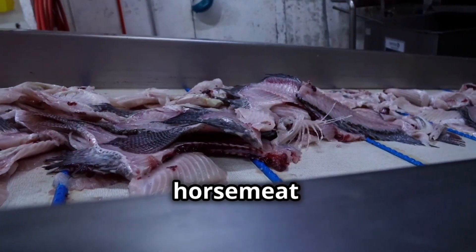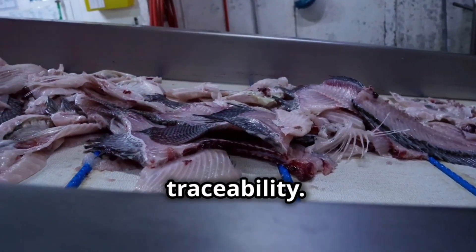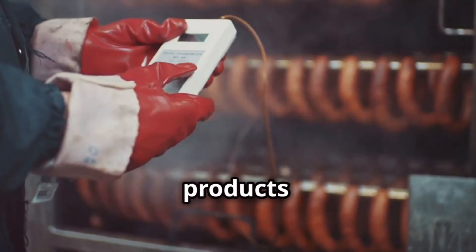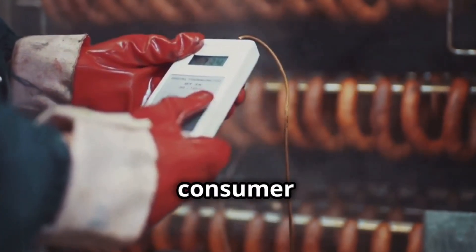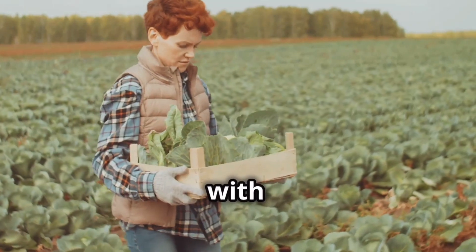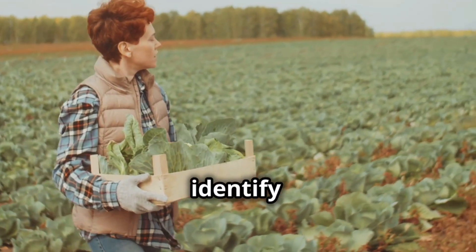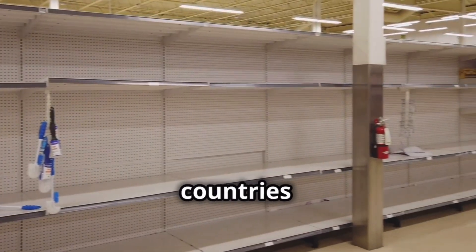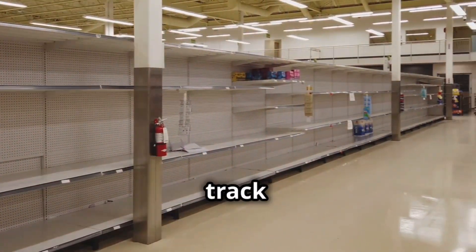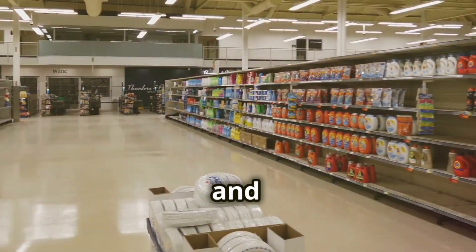The 2013 horsemeat scandal that rocked Europe highlights the importance of traceability. Horsemeat was discovered in products labelled as beef, leading to a massive crisis of consumer confidence. Countries with robust traceability systems, like Ireland, were able to quickly identify the source of the contamination and contain the damage. In contrast, countries with less developed systems struggled to track the movement of food, leading to widespread confusion and economic losses.